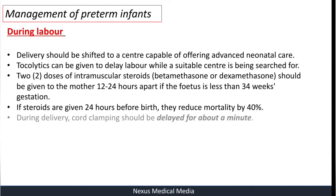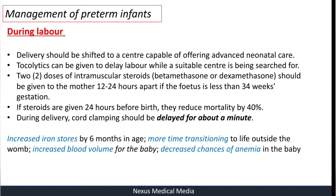If steroids are given 24 hours before birth, they reduce mortality by 40%. During delivery, cord clamping should be delayed for about a minute. This delay in cord clamping is very important. Benefits include increased iron stores by six months of age, more time transitioning to life outside the womb, increased blood volume for the baby, and decreased chances of anemia.